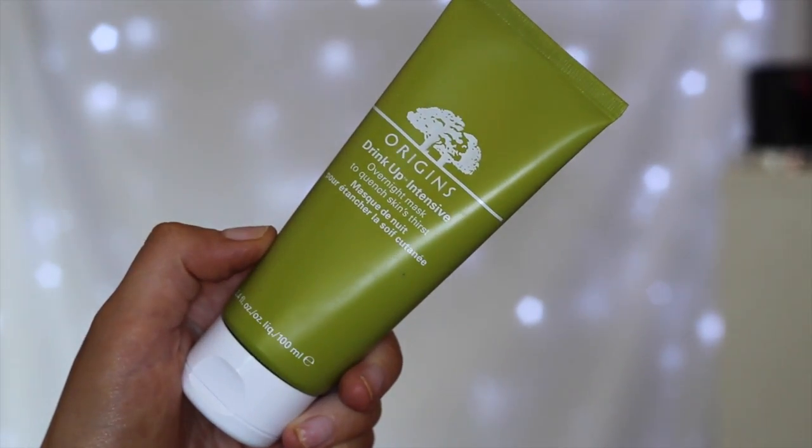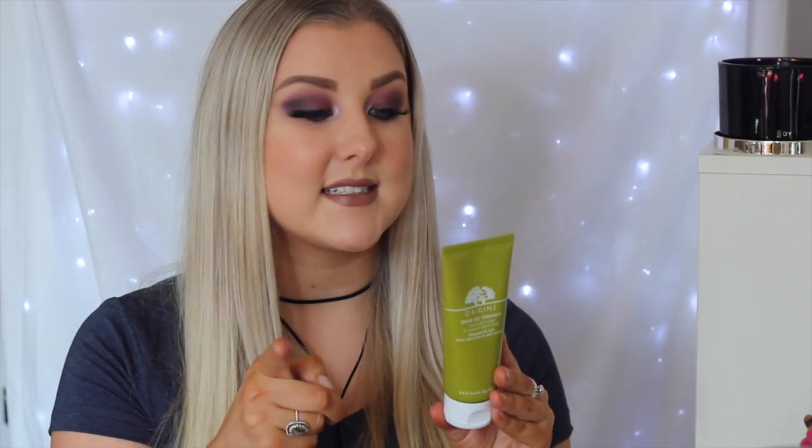The next thing I bought from Mecca is the Origins Drink Up Intensive Overnight Mask. I have been wanting this for the longest time. I love the brand Origins — their skincare is just amazing. Their ginseng moisturizer is my favorite in the summertime. I've been wanting to get this especially now because my skin is so dry — it's winter in Australia at the moment. It's a really thick moisturizing facial mask that smells really fresh and fruity, kind of like mango. It's got mango butter, avocado oil, and heaps of other ingredients.